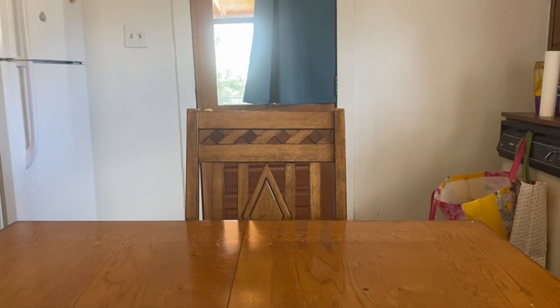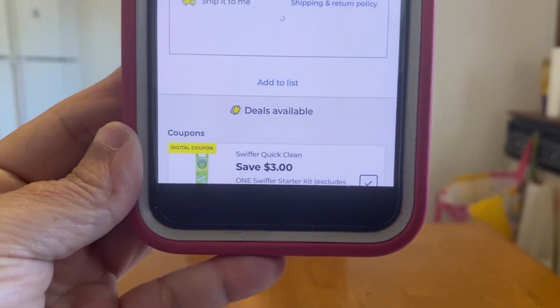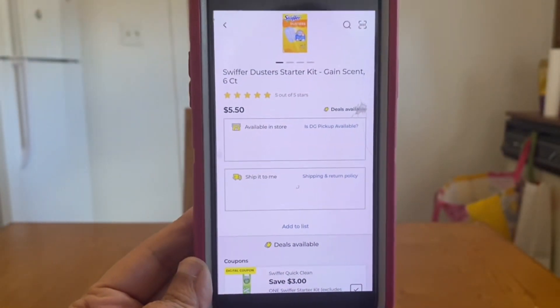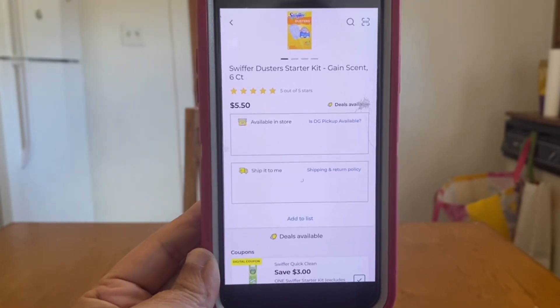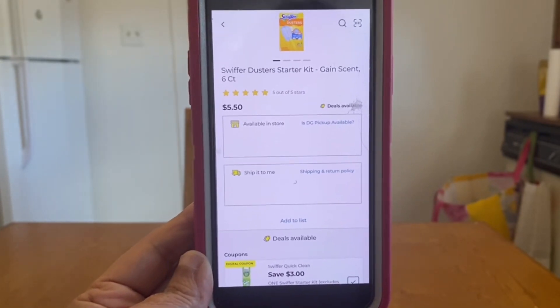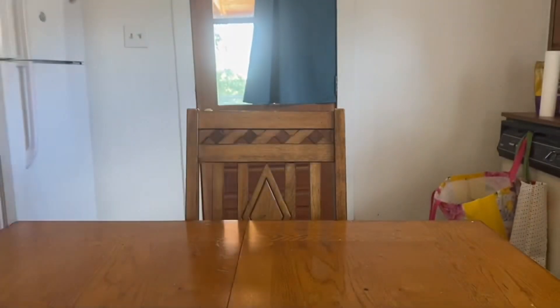We have this three-dollar Swiffer Quick Clean digital coupon, and it is attaching to the Swiffer Duster Starter Kit, the six-count at $5.50. With this three-dollar digital you're only going to be paying $2.50 out of pocket.